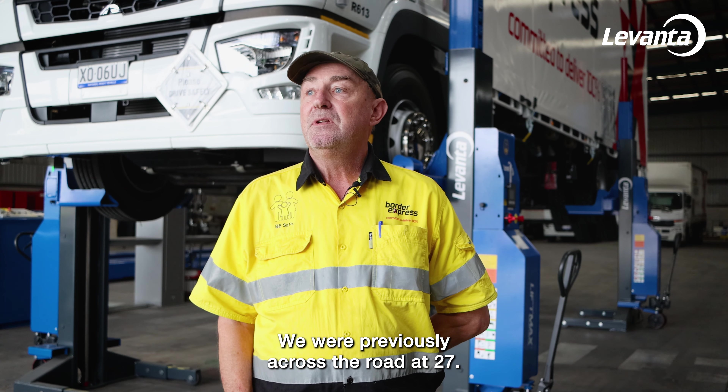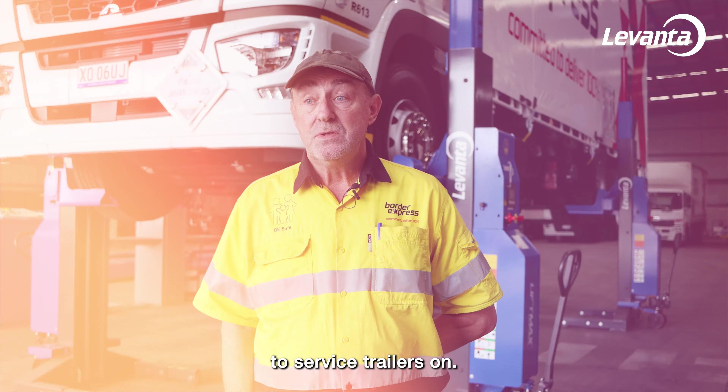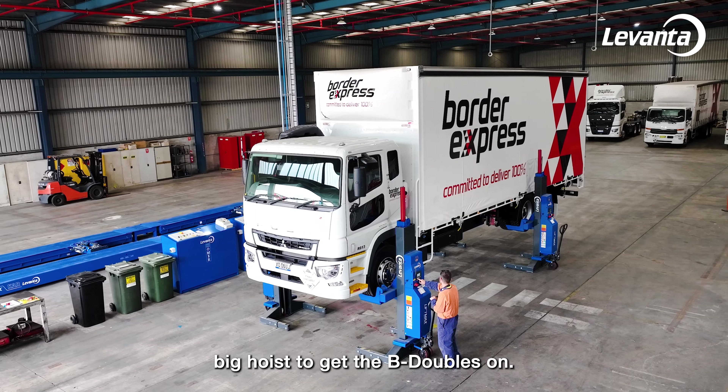We were previously across the road at 27. I had a large workshop there and we had a pit to service our trailers on. Of course, moving into this new facility we're only renting — we weren't allowed to dig a pit, so the only alternative was the big hoist to get our V-doubles on.